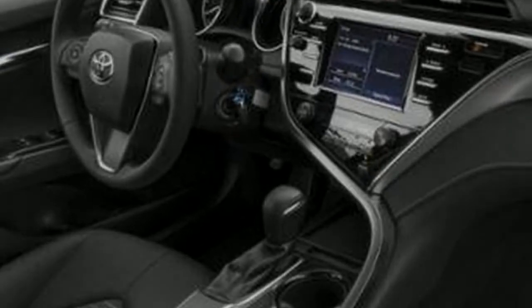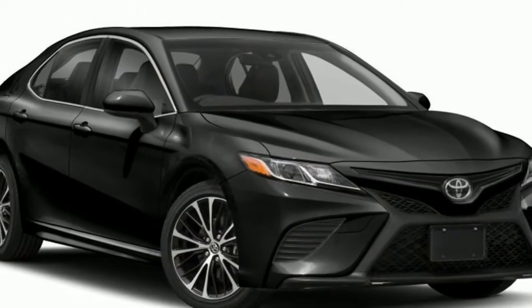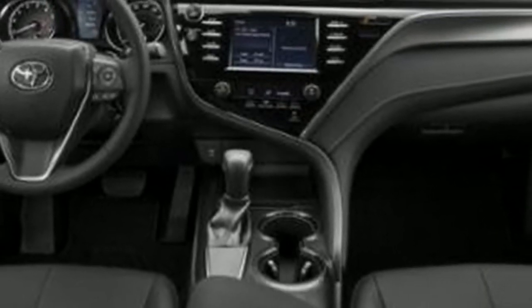This 2019 Toyota Camry XSE V6 highlights a wonderful celestial silver, midnight black metallic outside and a cockpit red leather inside.